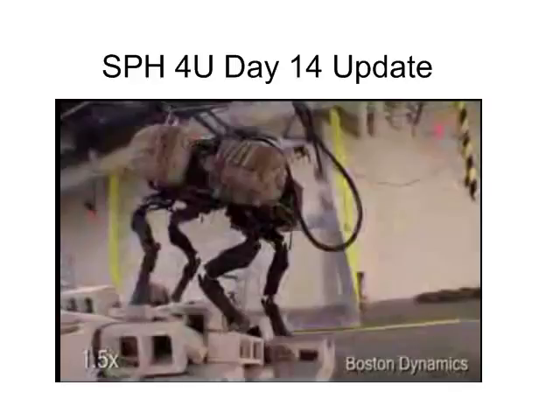Good morning, everyone, and welcome to the Day 14 update of SPH4U. You're seeing a grainy image of a grainy image on this screen, and that's the Boston Dynamics robot Big Dog, which is a fascinating combination of computer programming and physics.